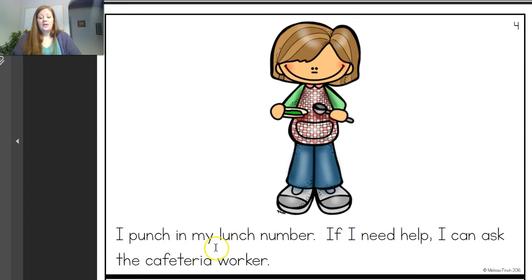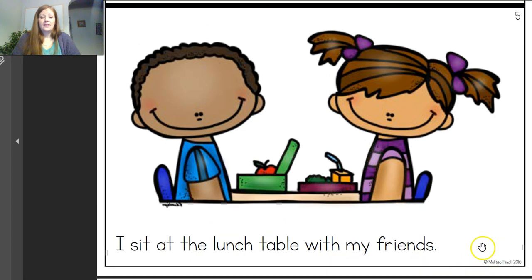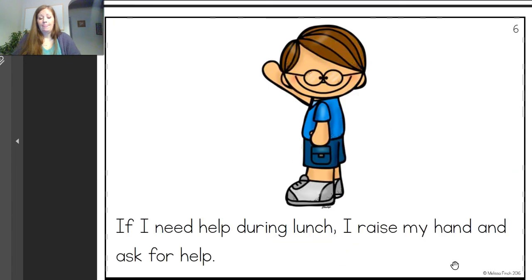You put in your lunch number so that we can pay for it at the cafeteria. If I need help, I can ask the cafeteria worker. Our parents help us a lot too in the cafeteria. Miss Karen and Miss Kelly and Miss Rosie and Miss Carol — they help so much. And Miss Ellie — they're so helpful. I sit at the lunch table with my friends. When we're at school we sit at the lunch table together with our friends and eat our food. Do we steal food off each other's plates? No.